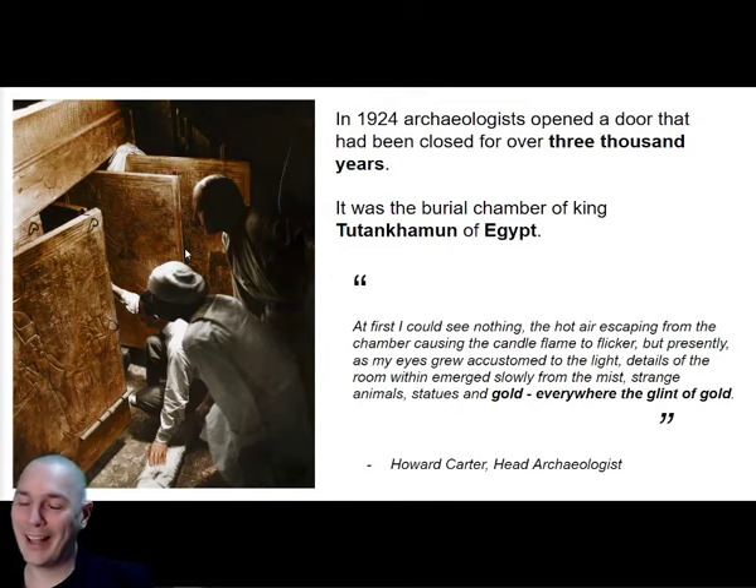It was the burial chamber of one of the most famous archaeological discoveries ever - King Tutankhamun. He was a pharaoh of Egypt, meaning the sort of king or emperor of Egypt at a time of ancient Egypt. This is what was written by Howard Carter - this guy here - as he entered the tomb.